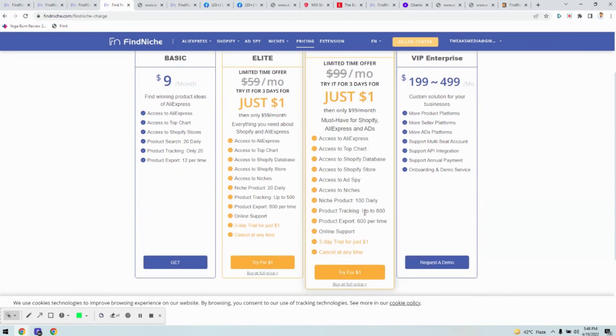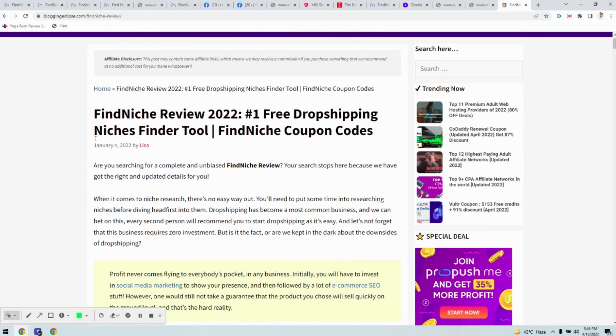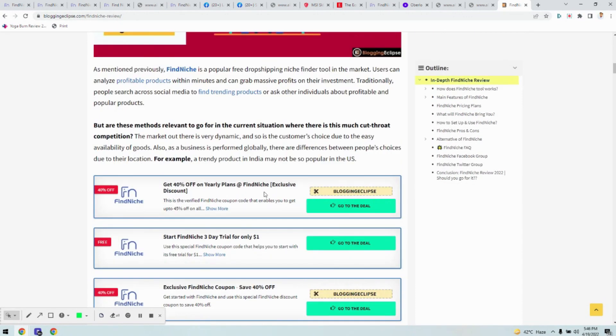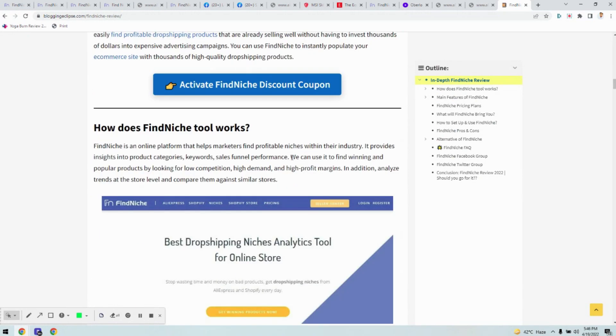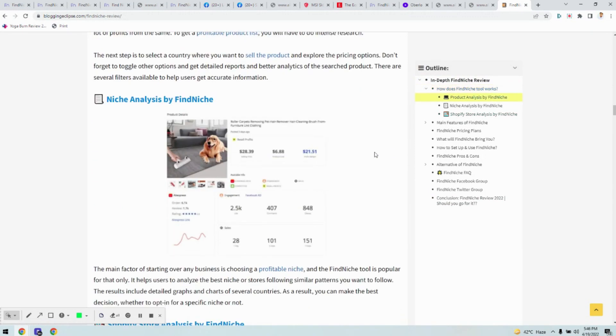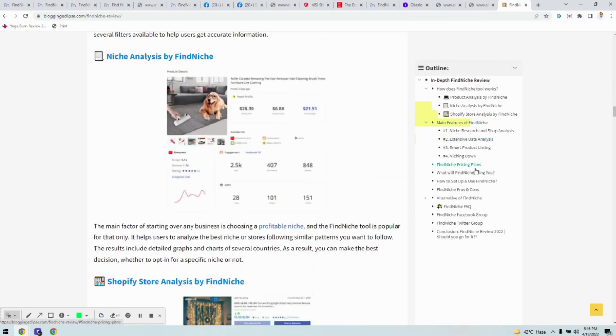The premium plan lets you export up to 600 products at a time, track up to 800 products, and research up to 100 products daily. We've also added a link in the video description with the complete Finniche review if you want to read all the features. You can use the coupon code mentioned there to get an extra discount on Finniche plans. The best thing is to try it for $1 for three days, understand the product, and then decide to buy it. Check out the link in the description for the extra discount, and if you have any questions, let us know in the comment section. Thank you.